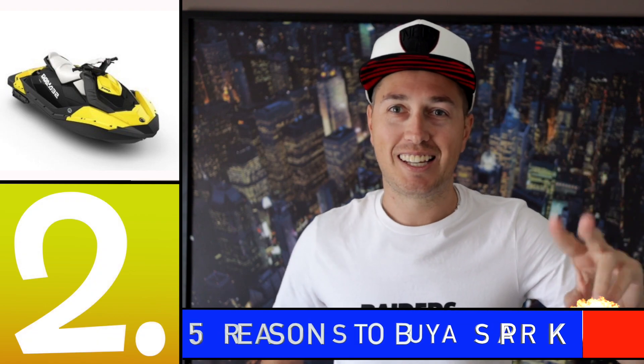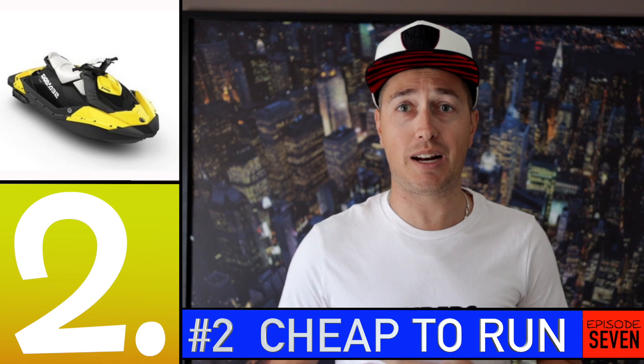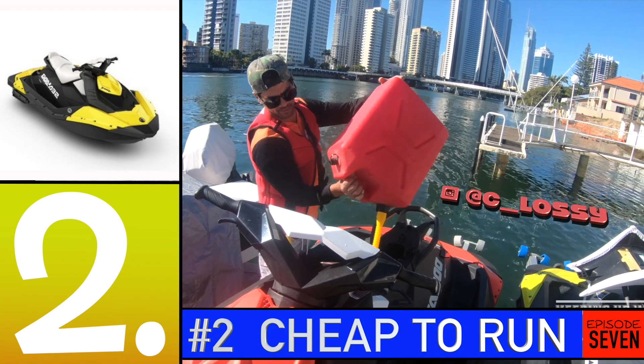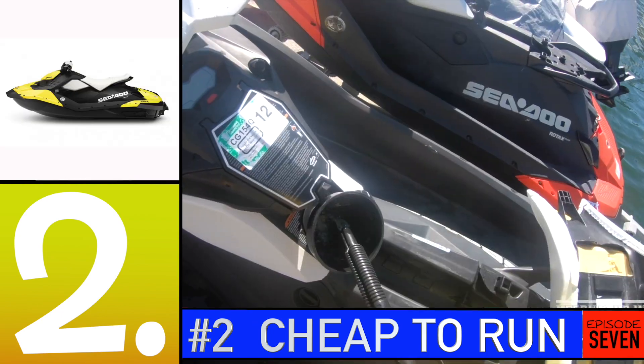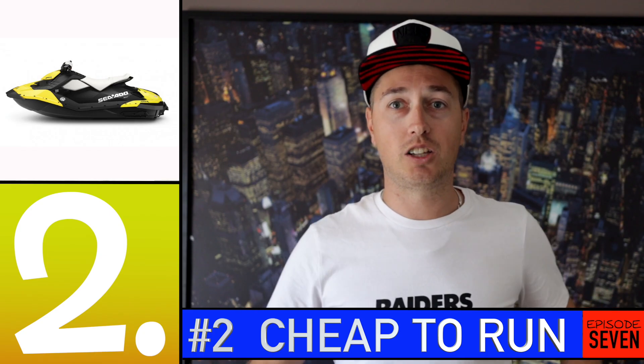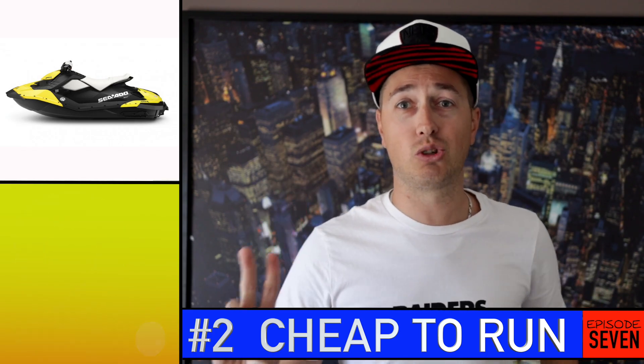Number two — the Sea-Doo Spark is the most efficient jet ski out on the market, which makes it extremely cheap to run. I've been able to run it for as little as $18 for a whole tank of fuel. Maximum I've paid is around $25, so it depends on the fuel cost, but it's extremely cheap to get out on the water and have a phenomenal day. That's number two — the cost to run them.